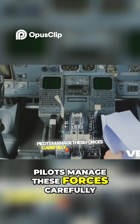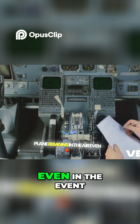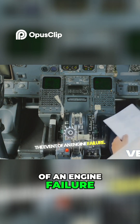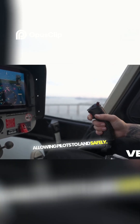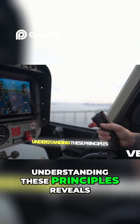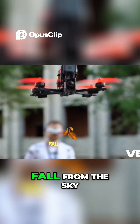Pilots manage these forces carefully, ensuring the plane remains in the air. Even in the event of an engine failure, planes are designed to glide, allowing pilots to land safely. Understanding these principles reveals the fascinating science behind why airplanes don't just fall from the sky.